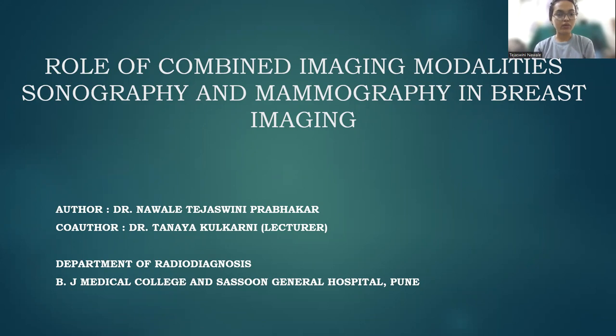Good morning, I'm Dr. Thiriswini Naulia, junior resident in the Department of Radio Diagnosis, Beijing Medical College and Sassoon General Hospital, Pune. Under the guidance of my lecturer, Dr. Tanaya Kulkani, I have made this paper on the role of combined imaging modalities, sonography and mammography in breast imaging.